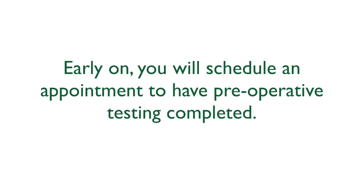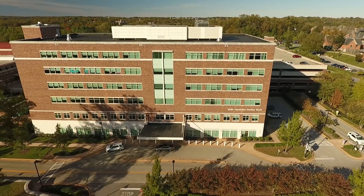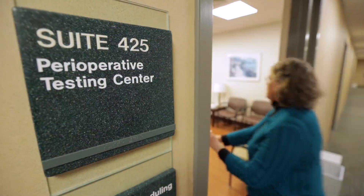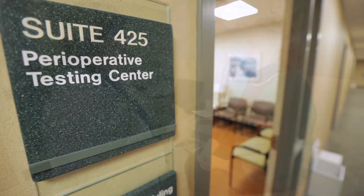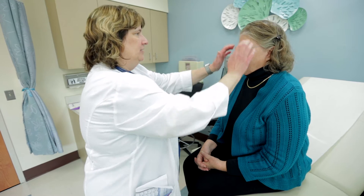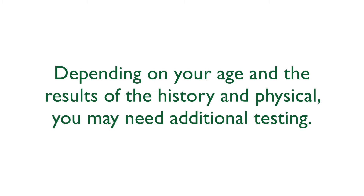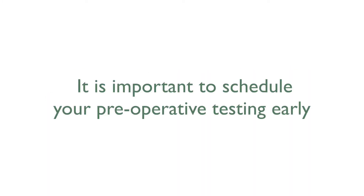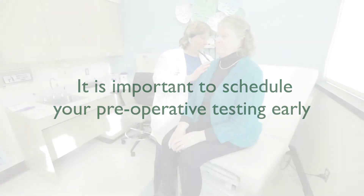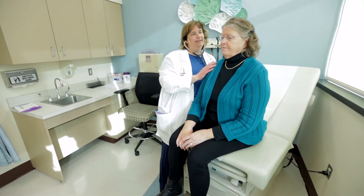Early on, you will schedule an appointment to have preoperative testing completed. We highly recommend you go to GBMC's Preoperative Testing Center, located on the fourth floor of the GBMC North Pavilion. During your preoperative testing appointment, you will undergo a history and physical and have blood work completed. Depending on your age and the results, you may need additional testing. It is important to schedule your preoperative testing early to ensure your original surgical date and time.